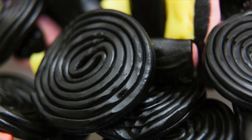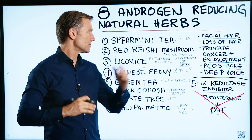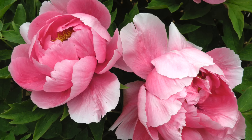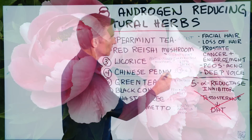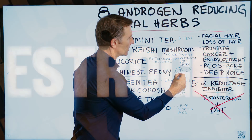Licorice is a phytoestrogen and can help increase estrogen to lower excessive amounts of androgen, so it's really good for menstrual problems. Number four is Chinese peony — this herb will take the excess amount of testosterone and convert it to estrogen.